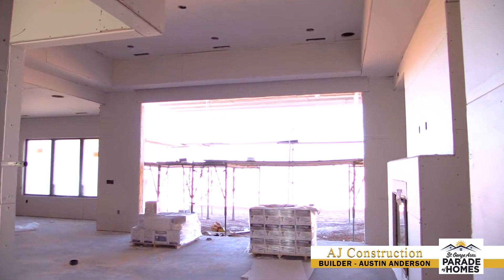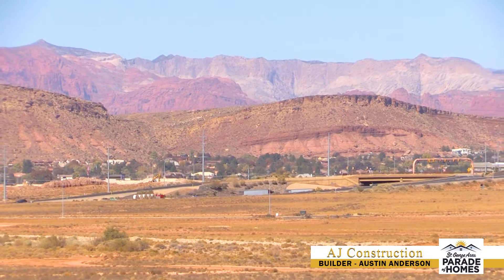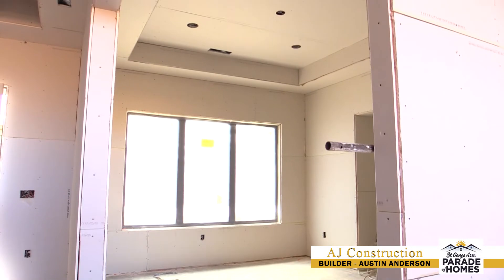Coming in through the entry, you can see it opens up into a large great room. We've got a big multi-slide door to take advantage of the spectacular view we have here. This home is 2,800 square feet — three bedrooms with a flex room and three and a half baths.